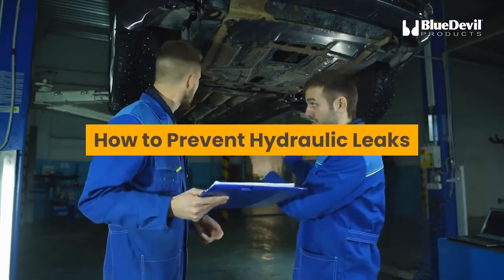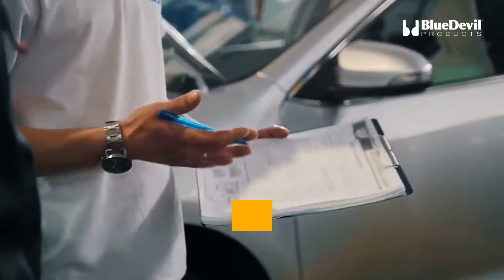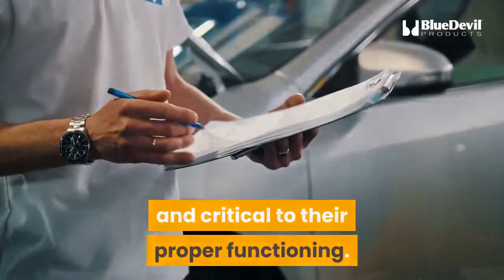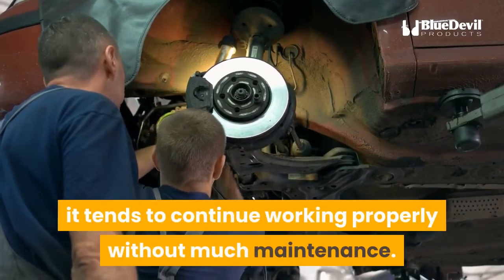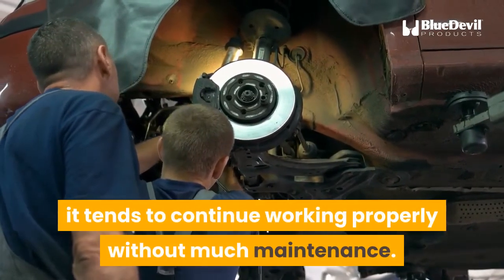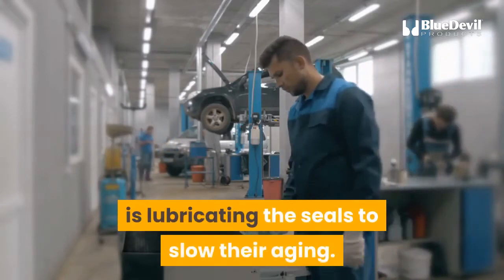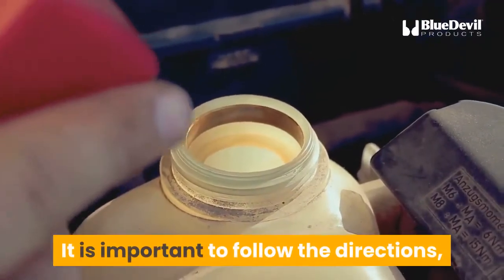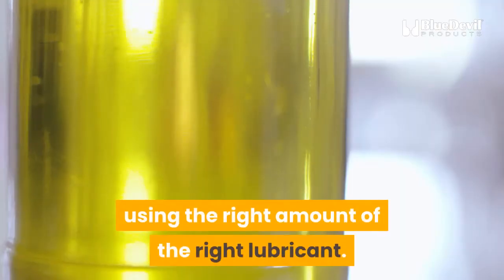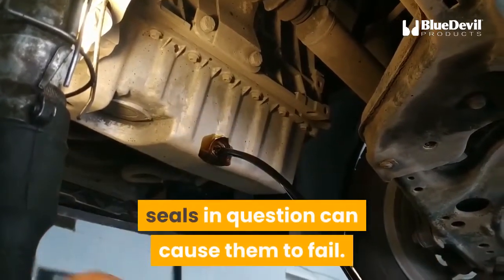How to prevent hydraulic leaks: regular maintenance of hydraulic systems is easy and critical to their proper functioning. Because hydraulics is a closed system, it tends to continue working properly without much maintenance. About the only regular attention it needs is lubricating the seals to slow their aging. It is important to follow the directions, using the right amount of the right lubricant, as using lubricant not designed for the seals in question can cause them to fail.